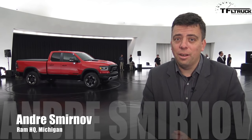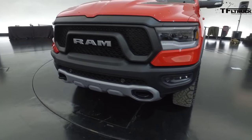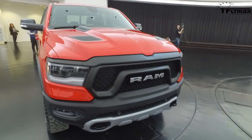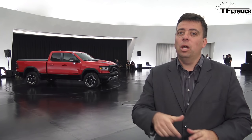A moment like this only comes around about once every 10 years. Behind me are several examples of the all-new 2019 Ram 1500 pickup truck, and there's so much to talk about because it's an all-new truck from the frame up. So get a comfortable chair, get your favorite drink — we're gonna be here a while, because this is everything you ever wanted to know about the all-new Ram.